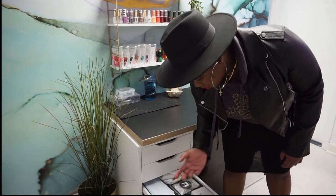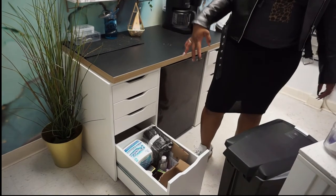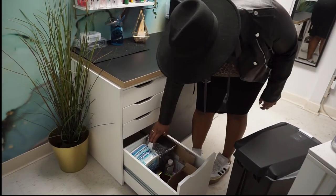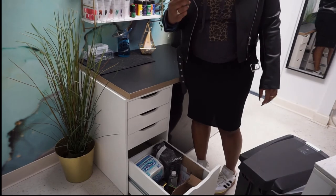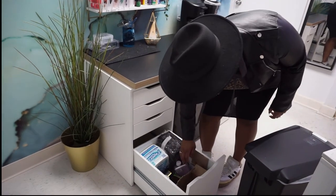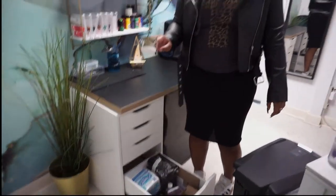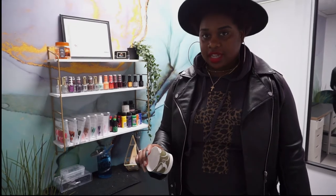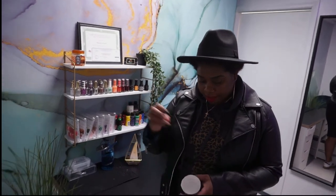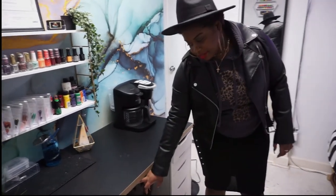This is kind of my catch-all drawer. I have my packaging for press-ons, my labels, backup air purifier refills, and a coffee cup warmer. My favorite little accessory is for when it's really cold — I pour hot water in a cup, put my acrylic liquid container inside to warm it up, which helps the acrylic set properly.